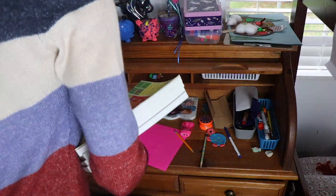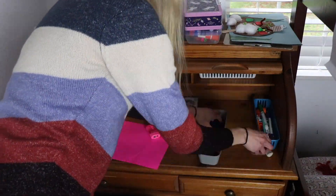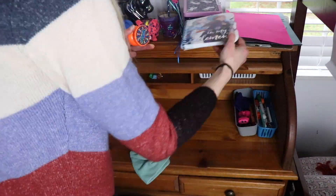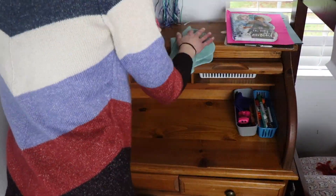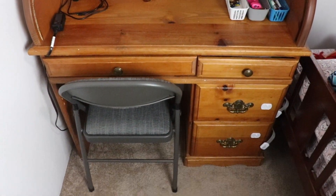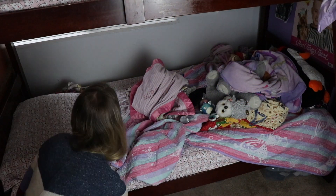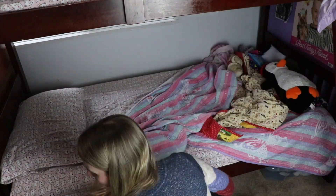Another area that I wanted to tackle was their desk. As you can see, their desk has just kind of become a piling station. I wanted to get this desk organized so they would have an area to do their schoolwork, artwork, and just sit and draw pictures. I got this desk online, used, and it was an amazing price, so I can't complain about that. It has been an amazing desk for the girls.